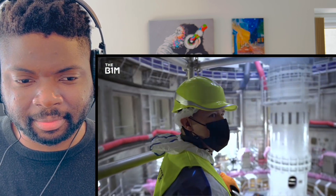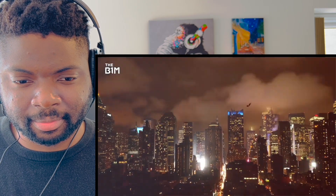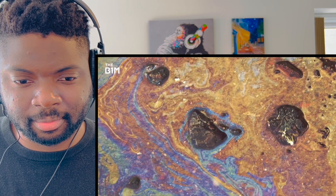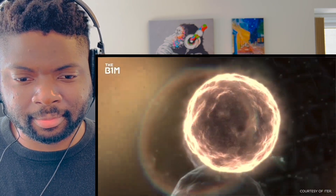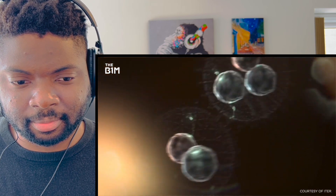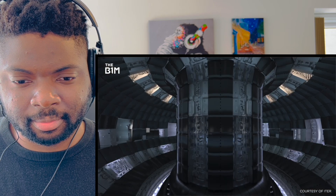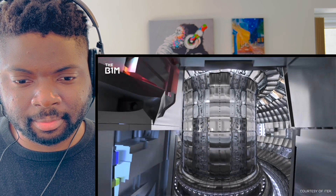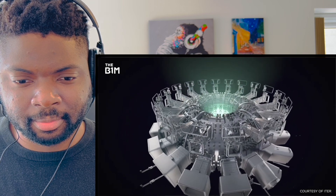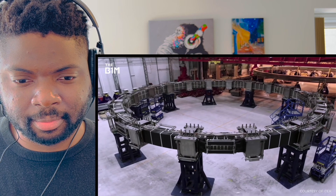Global energy use is projected to nearly double by 2050, and we need to drastically cut the use of fossil fuels. Some scientists hope that controlled nuclear fusion could be the holy grail of energy. But there's a catch - as it stands, no reactor has ever been able to produce more energy through nuclear fusion than it takes in. ITER is aiming to be the first, and if it's a success it could quite literally change the world.